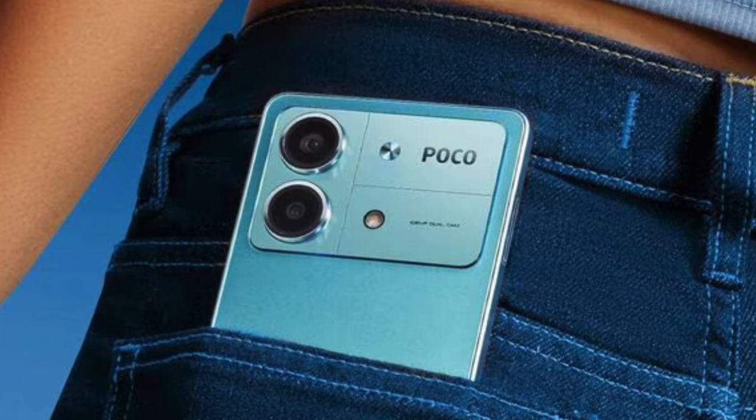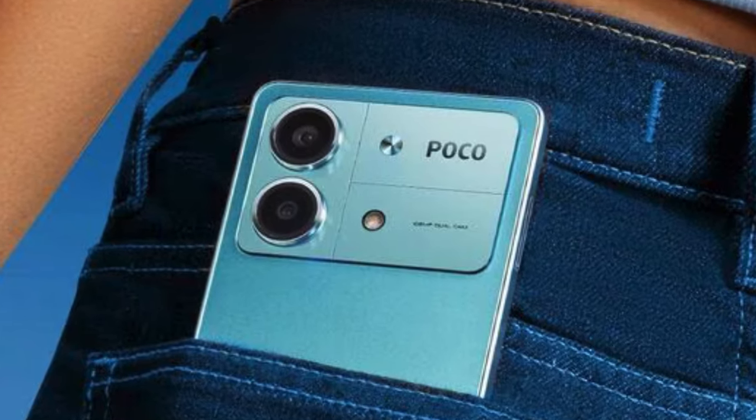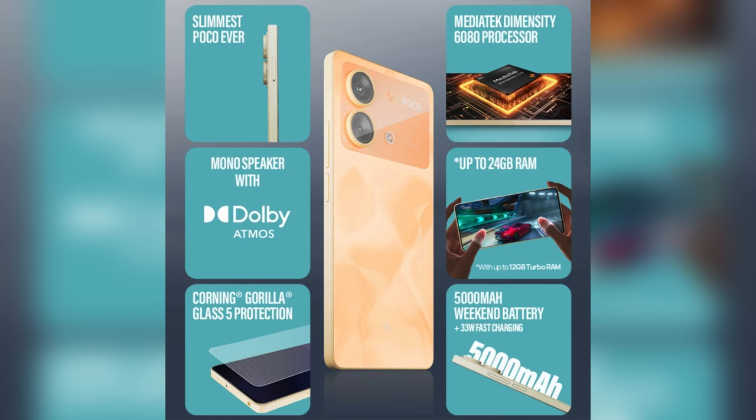The battery of the POCO X6 NEO is a 5000 mAh battery along with an in-box charger of 33W. The fingerprint sensor on this phone is a side-mounted one which is very responsive. The 8GB and 128GB variant of the phone is priced at Rs 14,999.